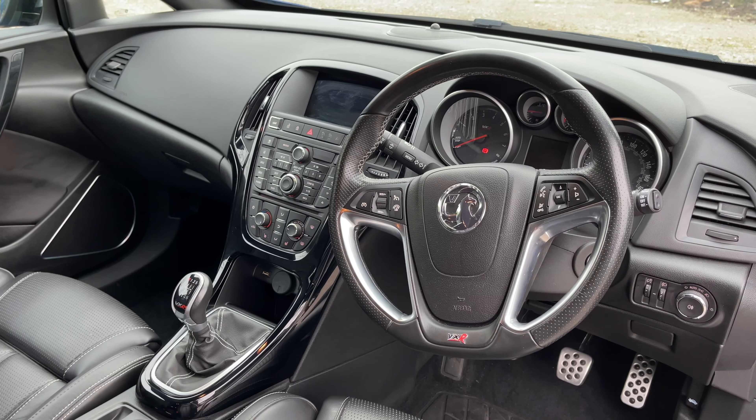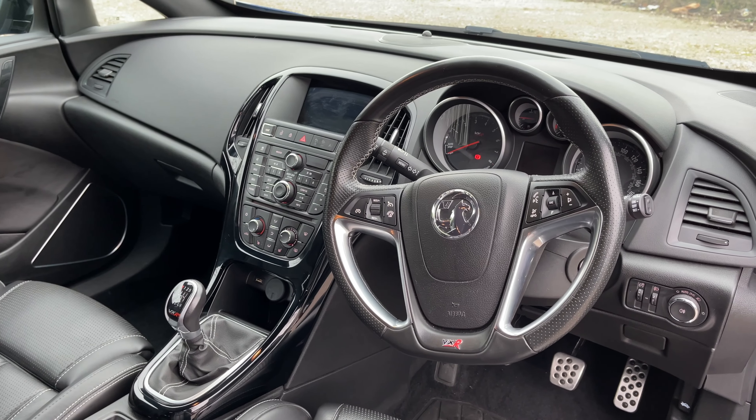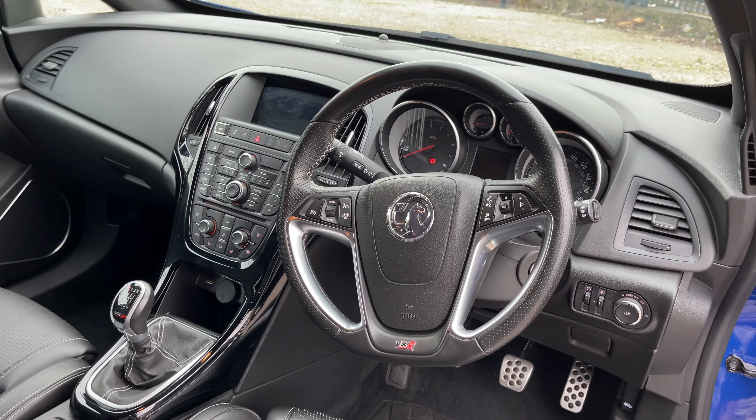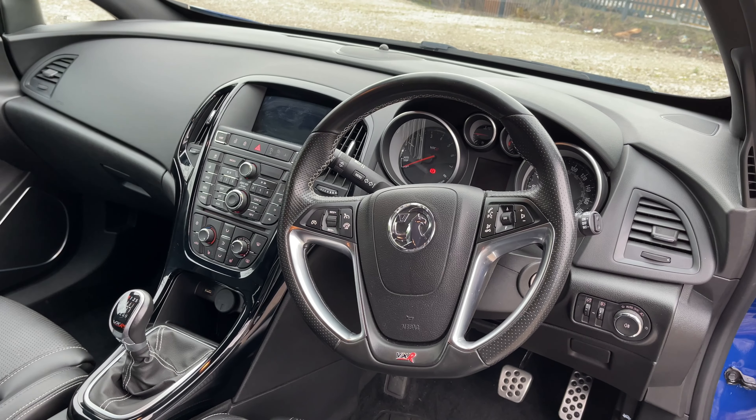Where you will primarily want to spend your time is in the front of this vehicle and it does not disappoint. Here is the VXR branded steering wheel; on the left hand side you've got the controls for the cruise control and on the right hand side you've got the controls for your mobile phone.